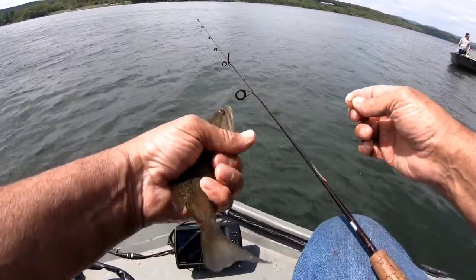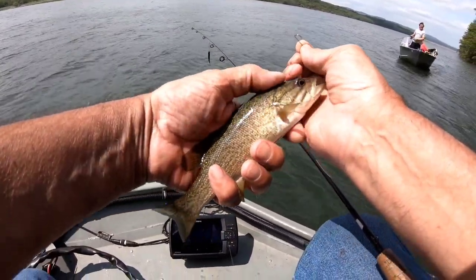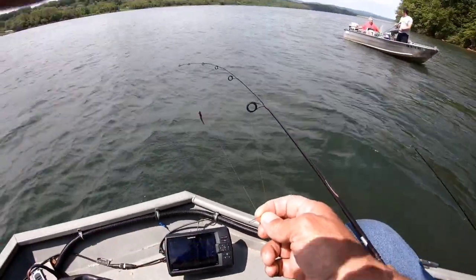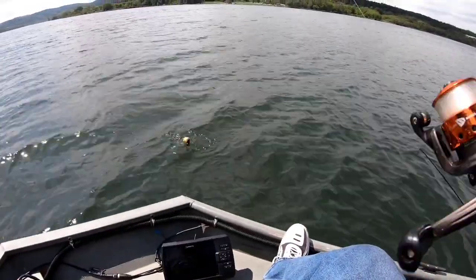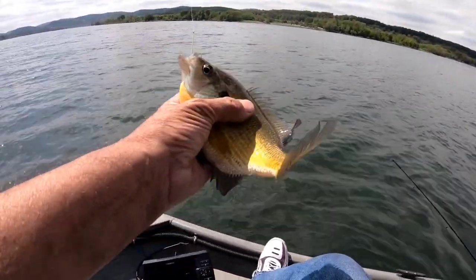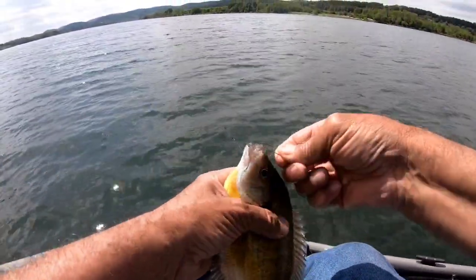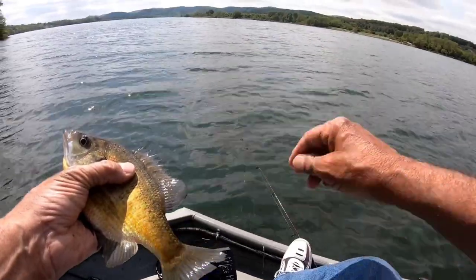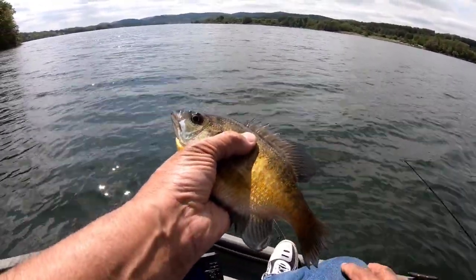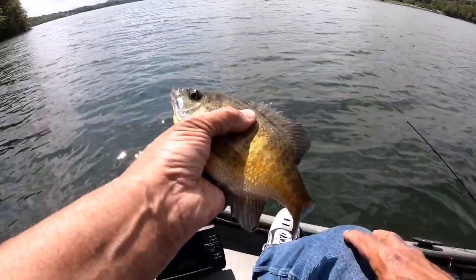This little guy stole my bait. He's a beautiful little baby — smallmouth bass. This is a nice size bluegill here and I need some fish to eat, so I'm gonna take him home. I have one crappie only because it hurt itself, so I have to take it home and eat it. But this one I just wanted to eat.